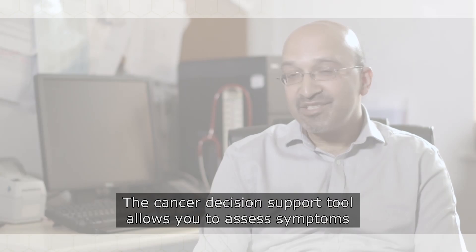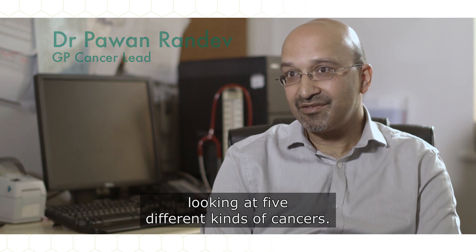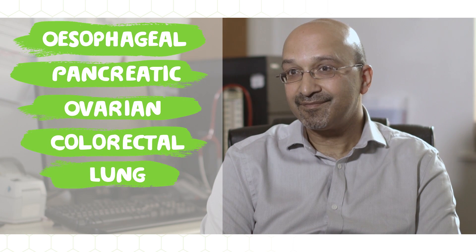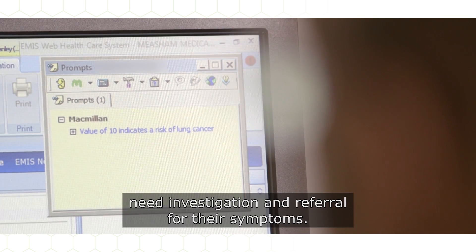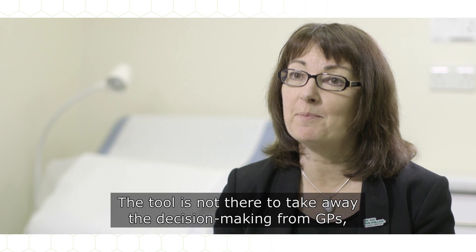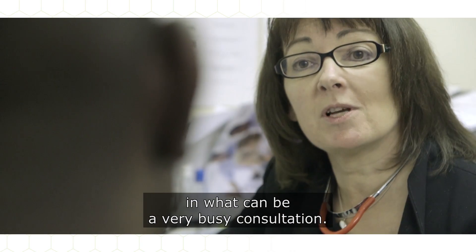The cancer decision support tool allows you to assess symptoms looking at five different kinds of cancers: esophagogastric, pancreatic, ovarian, colorectal, and lung. This software allows GPs to assess and decide which patients need investigation and referral for their symptoms. The tool is not there to take away the decision making from GPs — it's there to support that decision making in what can be a very busy consultation.